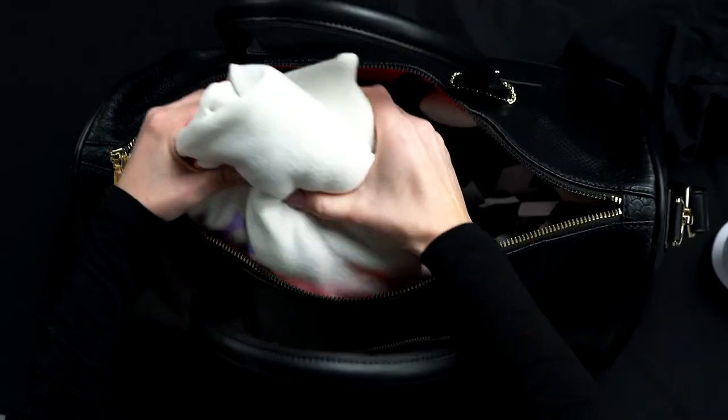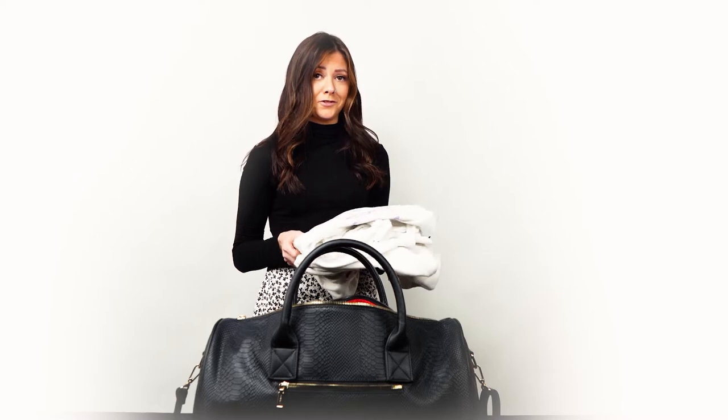This bag is extremely spacious. My sinker is right here. Two huge crew necks — love my oversized crew necks. I have a towel for my vacation needs.